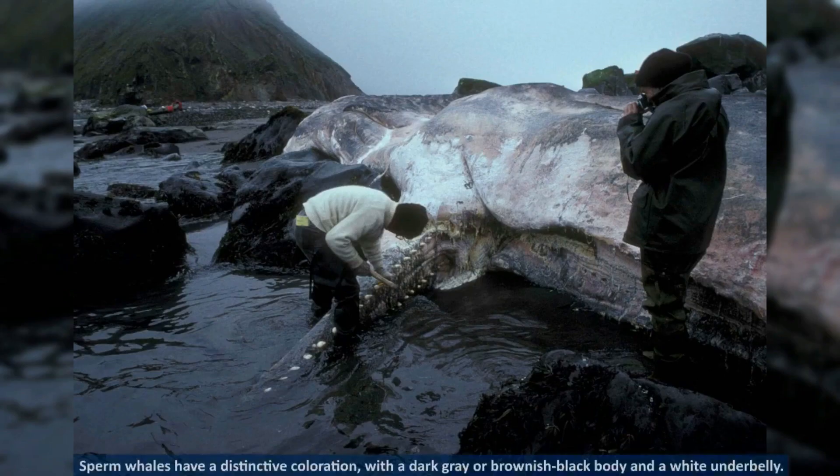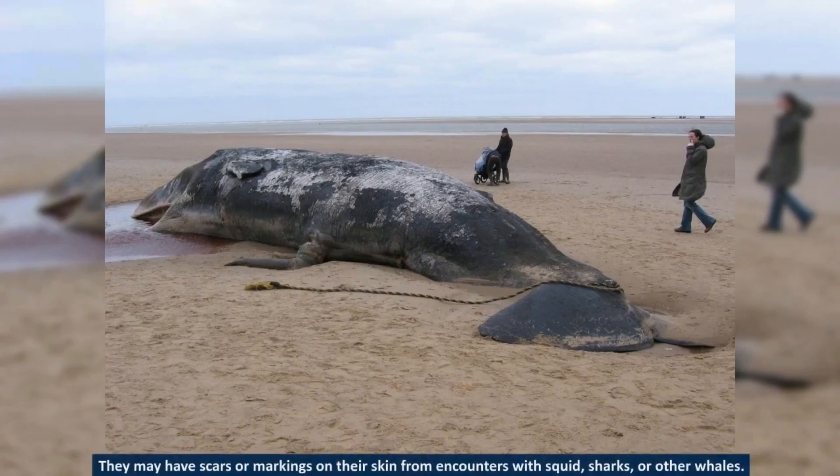Sperm whales have a distinctive coloration, with a dark gray or brownish-black body and a white underbelly. They may have scars or markings on their skin from encounters with squid, sharks, or other whales.